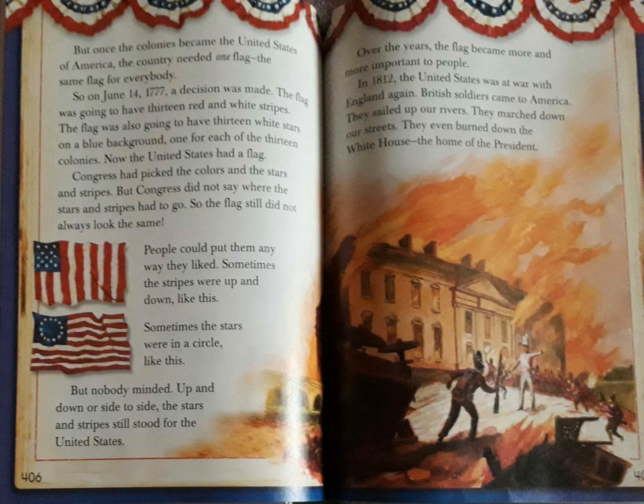Sometimes the stripes were up and down like this. Sometimes the stars were in a circle like this. But nobody minded. Up and down or side to side, the stars and stripes still stood for the United States.